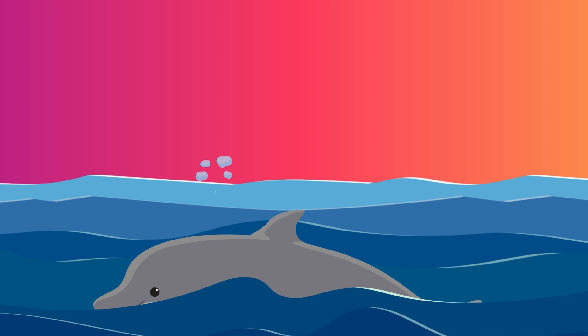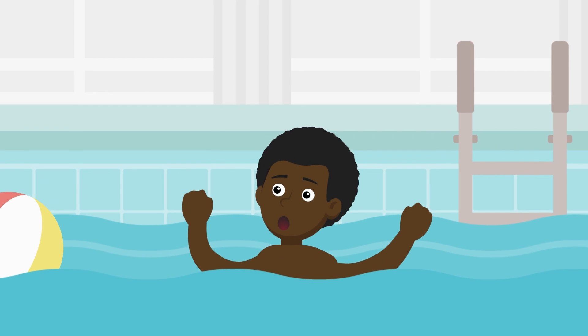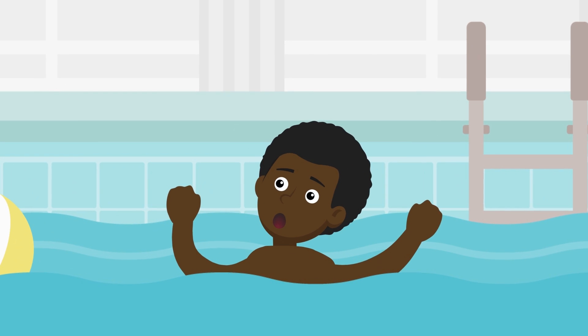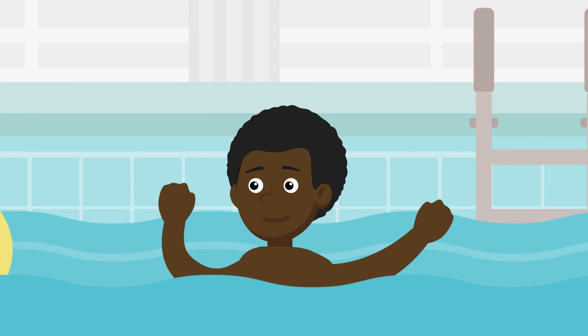When a whale or dolphin reaches the surface, it breathes in a big gulp of air through its blowhole on the top of its head, which is basically their nostril hole. So the next time you come sputtering up out of the water at your friend's pool party, gasping for breath and spitting out chlorine, just remember — not everyone can have the grace of a dolphin.